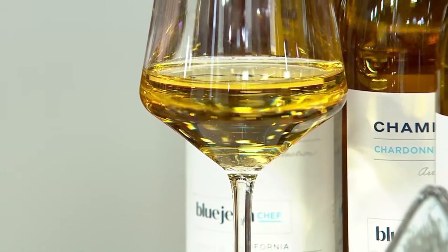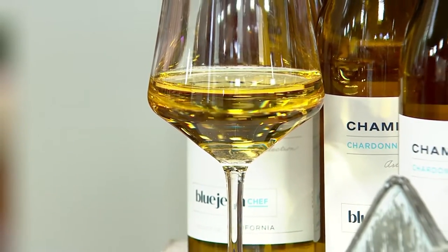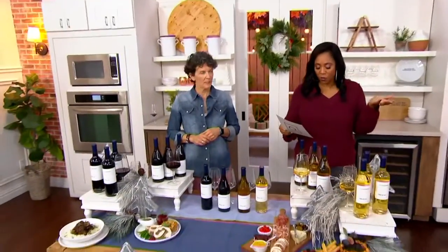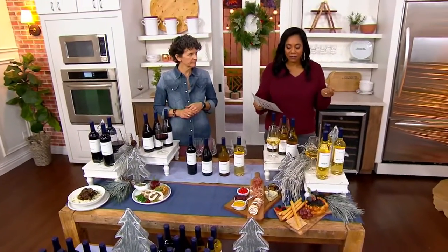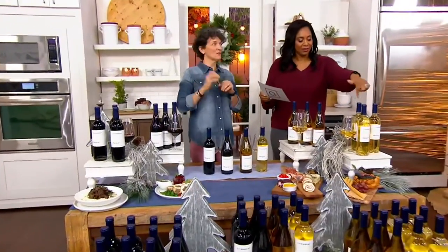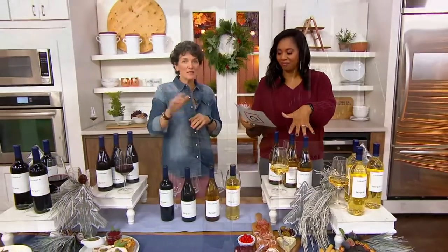Let me show you what you can get. You can get three bottles — and three bottles of what? We have a white blend, a beautiful sweet blend with four different varietals in it. It's a delicious recipe. You can get three bottles of the Chardonnay — so versatile, crisp, clean, goes with anything.